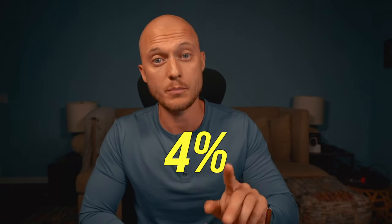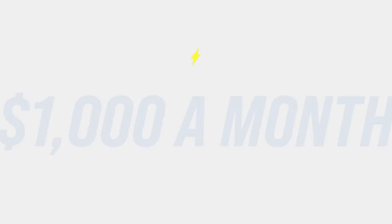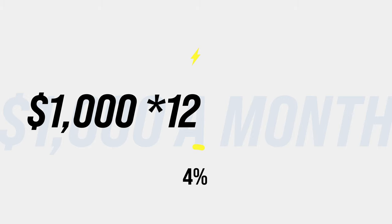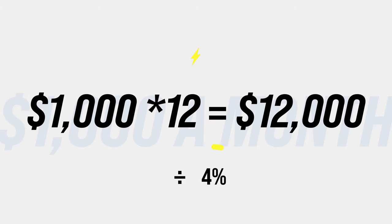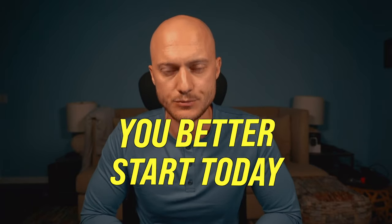$1,000 a month in dividends — here's a question: how much money do you need invested at a 4% dividend yield to receive $1,000 every month? Is it $100,000? $300,000? Or $500,000? Let's find out. If the average dividend yield of your entire portfolio is 4%, take $1,000 a month, multiply by 12 to get the yearly income of $12,000, divide that by 4%, and now we know. You need $300,000 invested in the stock market. If you're serious about your financial future and passive income through dividends, you better start today.